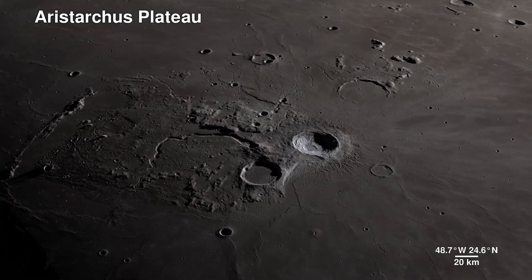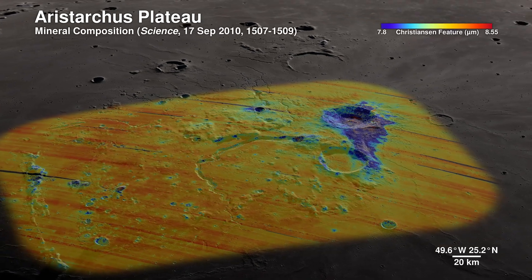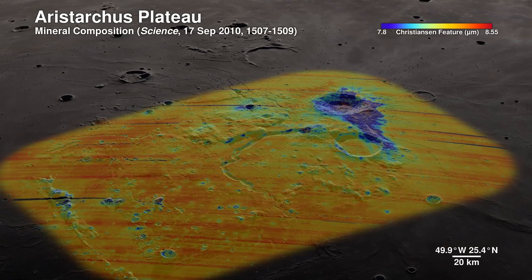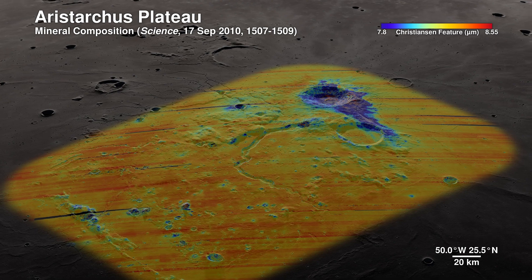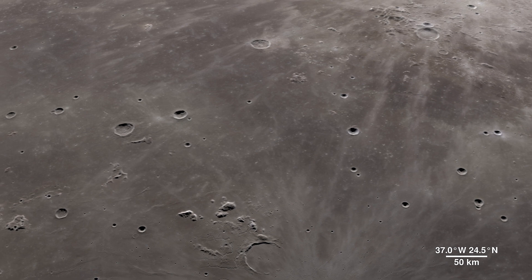Welcome to the Aristarchus Plateau. Here, infrared shows the mineral pyroxene in orange and a splash of plagioclase in blue from Aristarchus Crater. This region can tell us a lot about the rich volcanic history of the moon.